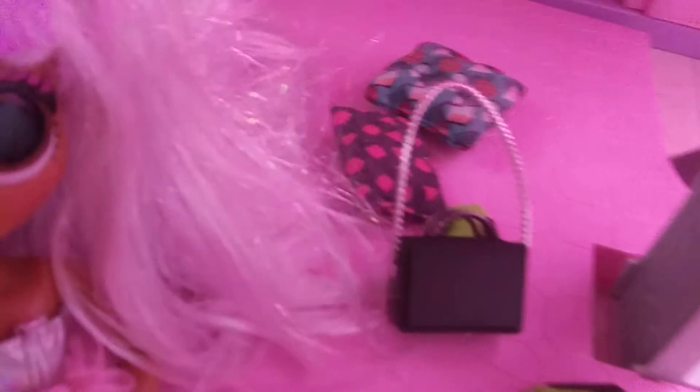Sorry guys, I was back and we have this cute little purse. Let's go upstairs before we get the furniture.